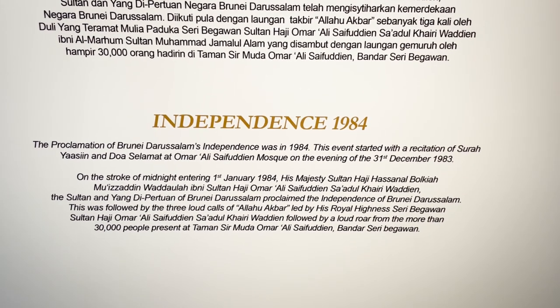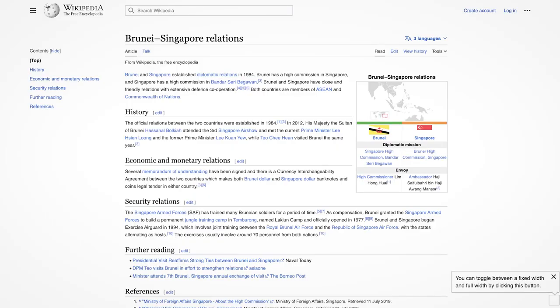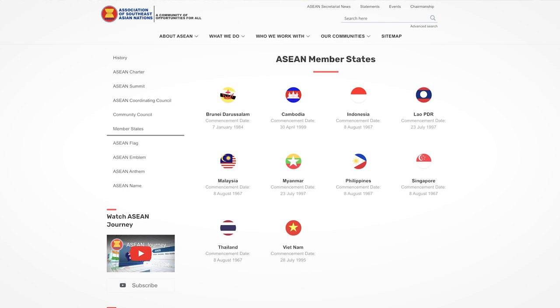But even till today, a lot of good relationships are retained with the British monarchy and also the British government, including to some extent assistance in the defence forces. Brunei also has a very good relationship with Singapore, wherein they exchange each other's military powers and capabilities, as one has agreed to protect the other. And of course, Brunei is a part of ASEAN — all 10 countries come together in Southeast Asia, and most likely Timor-Leste will be joining it very soon as well.